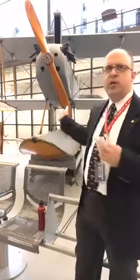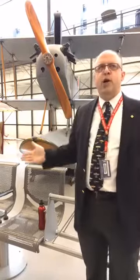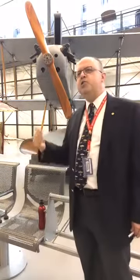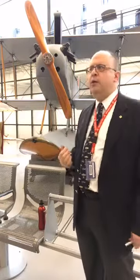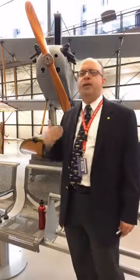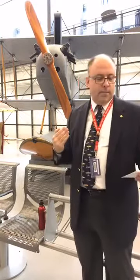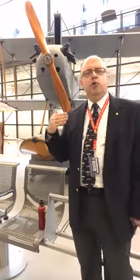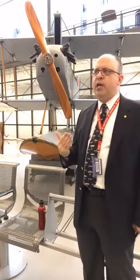The Navy was still flying the flying boats but leading up to a recognition that they needed to replace them with the tractor design — and that is what we see here, the Curtis N9. Curtis had been developing pusher airplanes, but in 1914 in Europe, the design tendency was already moving toward the tractor airplane, where the propeller pulls the plane through the air instead of pushing it. Curtis recognized this shift and brought over a designer from Europe, B. Douglas Thomas from the Sopwith Company, to design tractor airplanes.